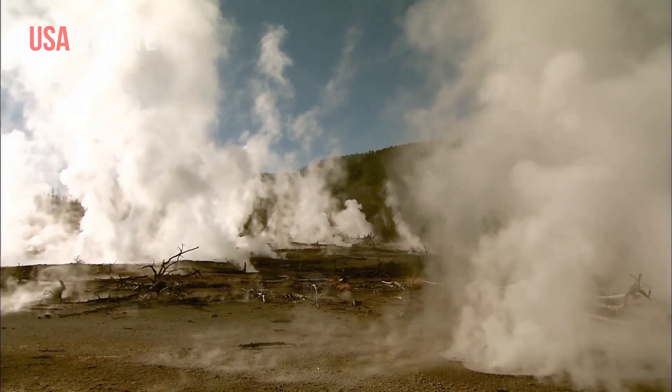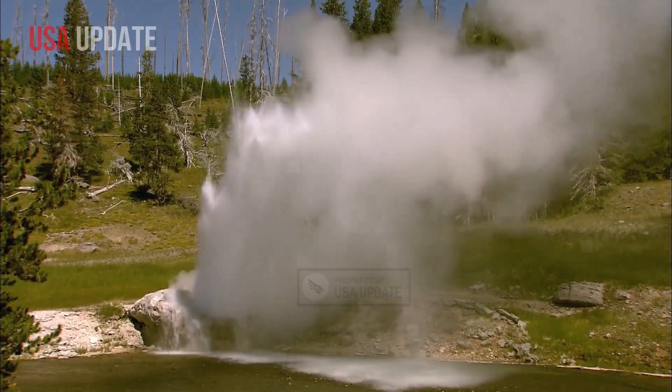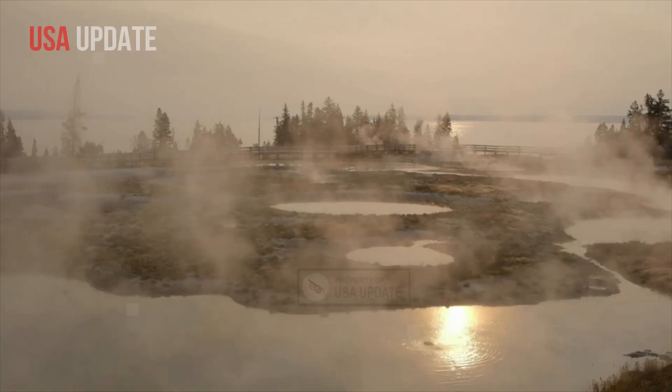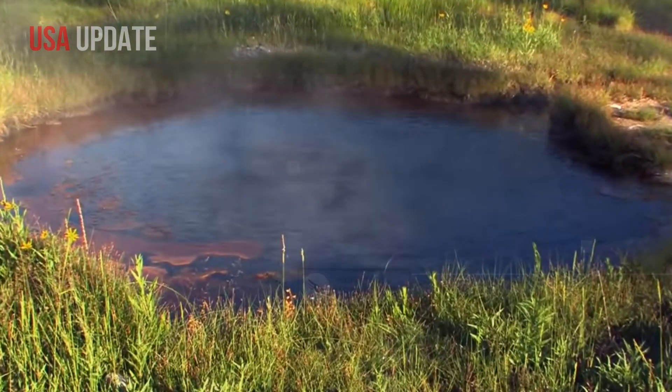Despite the large volume of magma, the area would remain volcanically active because the magma is stored in separate reservoirs, making it too dispersed to trigger a volcanic eruption.